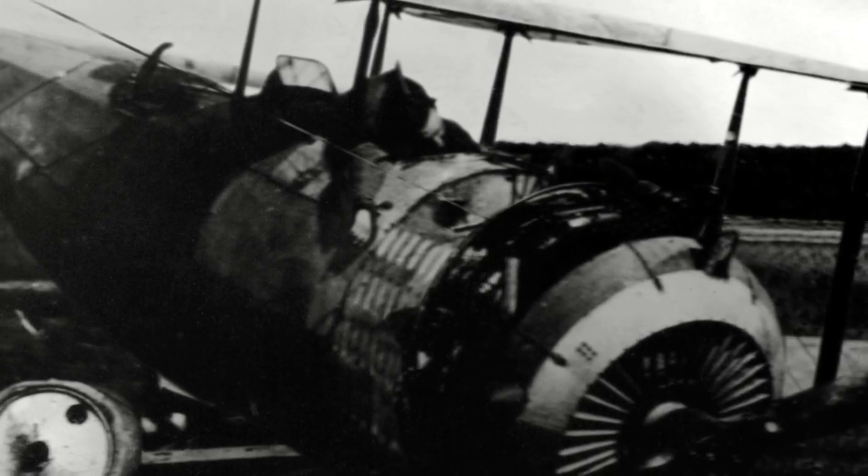Were they treated better than the guys in the trenches? The men and the machines they flew were as disposable as the men in the trenches. They sent wave after wave to get photographs of a particular area. If they didn't come back, they just sent another wave until they got what they wanted. It was often the novices that didn't survive, because they just didn't have the experience required to stay alive in those conditions.